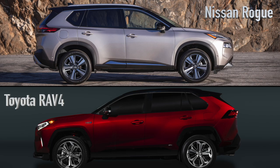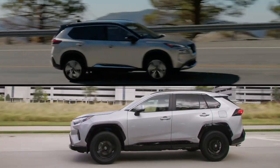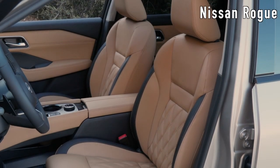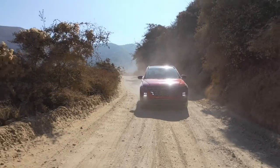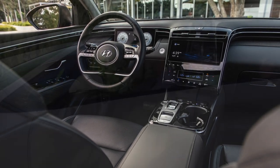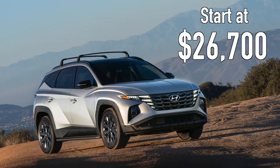The Tucson had real competition in this category, as both the Nissan Rogue and Toyota RAV4 were runner-ups. While they're both great SUVs, US News felt they just couldn't compete with the Tucson's overall package. The Rogue has a comfortable interior and good fuel economy, but it's not as fun to drive as the Tucson. The RAV4 has excellent off-road capabilities, but it's not as comfortable, and its infotainment system is a bit lackluster. Ultimately, the Hyundai Tucson took the prize. Prices for the Hyundai Tucson start at $26,700.